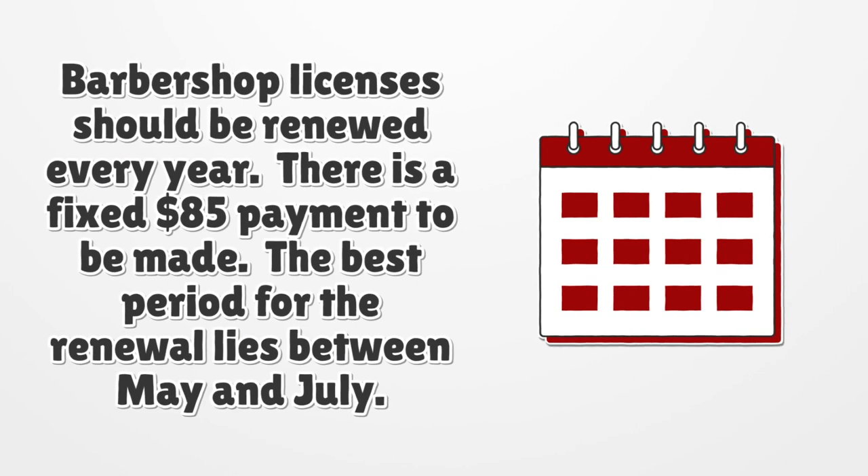Barbershop licenses should be renewed every year with a fixed payment of $85. The best period for renewal is between May and July.